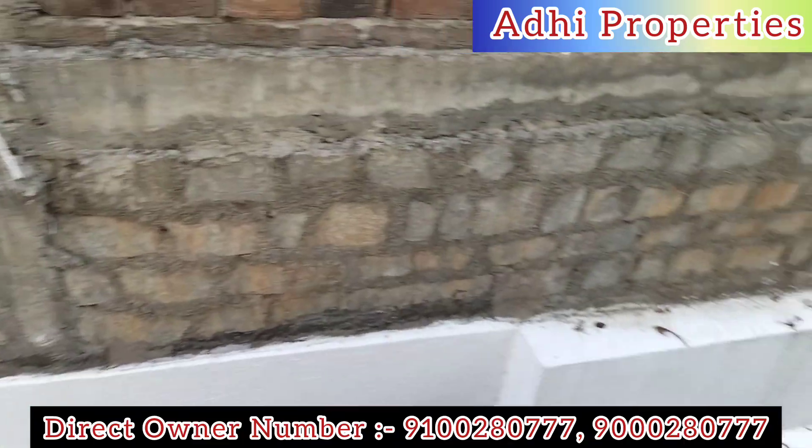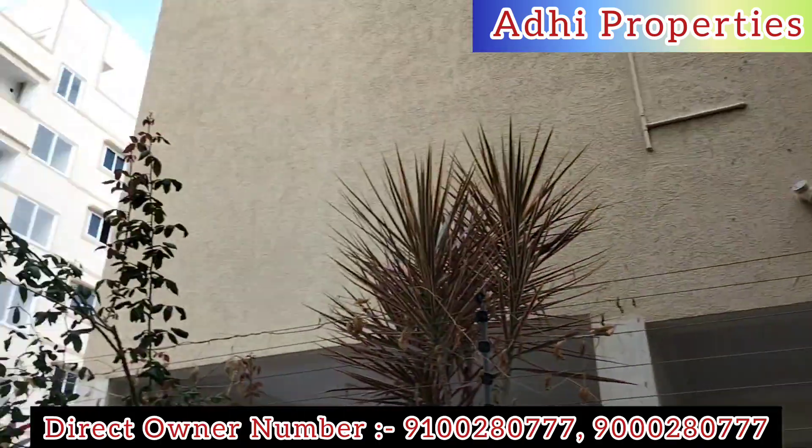All projects are fully verified with RERA, LP numbers, HMDA, and DTCP documentation.